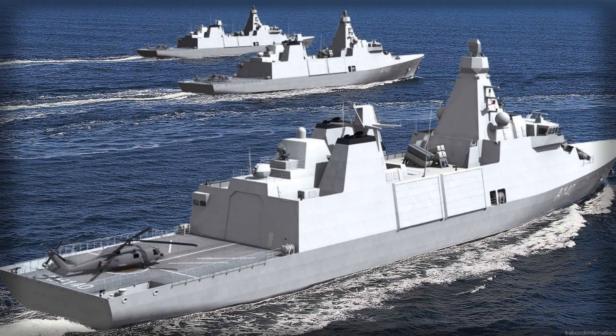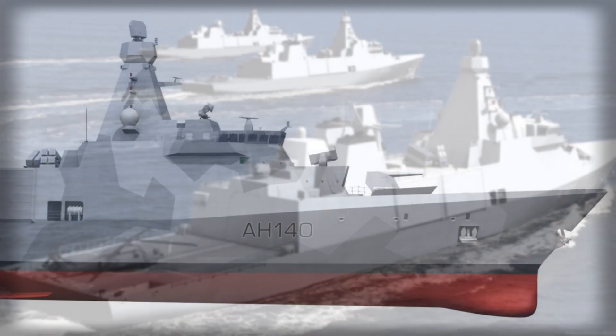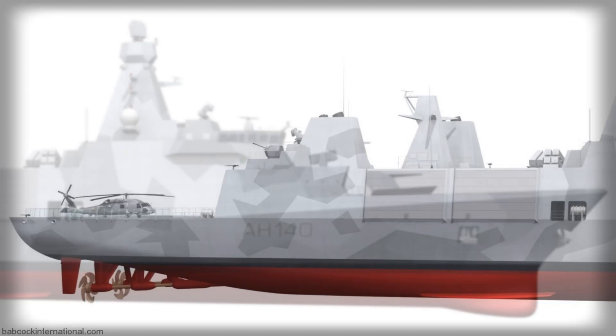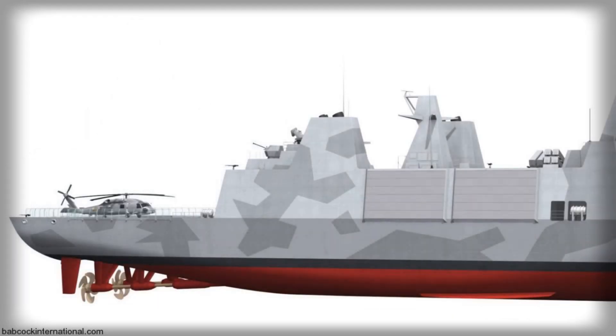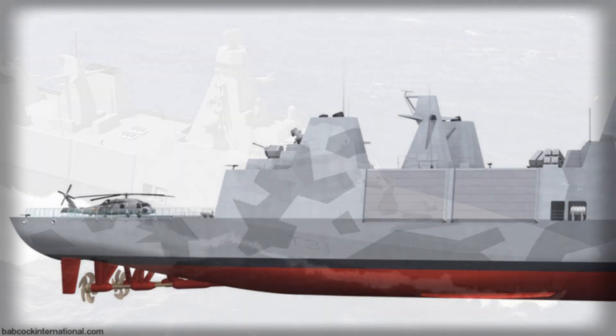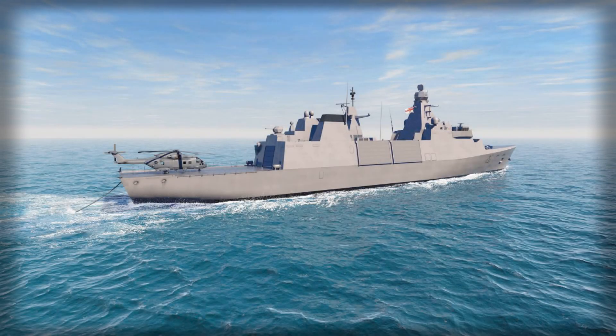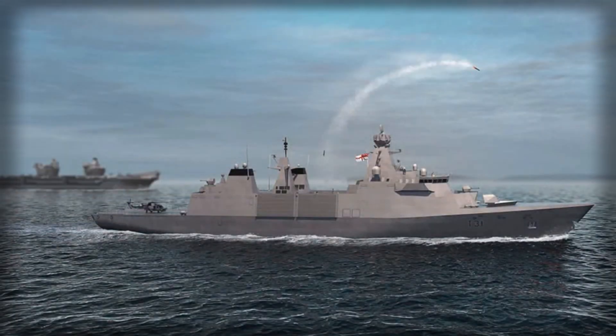A modern surface combatant lives by its aviation and mission spaces, and Type 31 leans hard into that truth. The flight deck is Merlin-capable, supporting heavyweight maritime helicopters with dipping sonar, torpedoes, and stores for long sorties. The hangar is sized and serviced to host either a Merlin HM2 or a Wildcat HMA2 with the tools and spare parts that keep turnarounds tight. The class has also embraced rotary-wing UAVs, with clearances and handling systems for persistent ISR over the horizon, cueing, and communications relay.